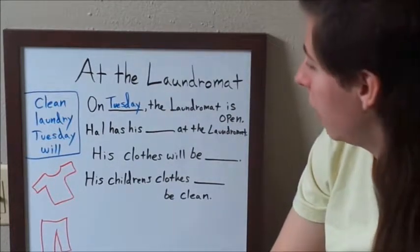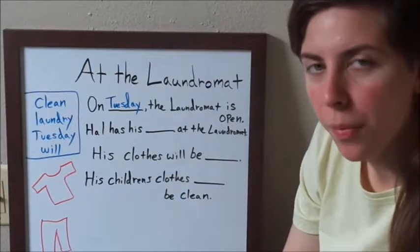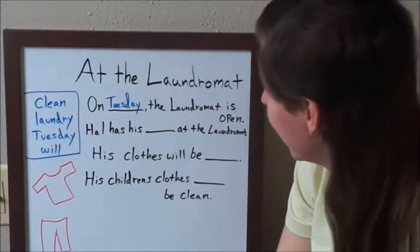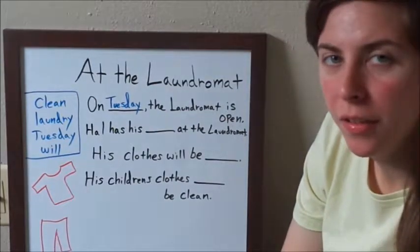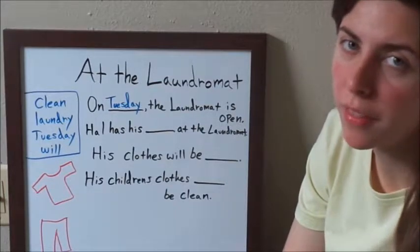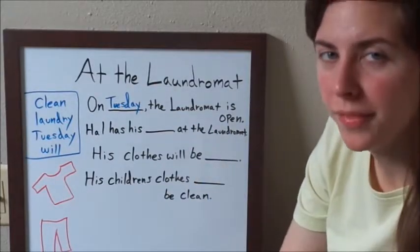Meaning, when something is open, that means you can go there and do what you need to do. Versus if something is closed, or a business is closed, then you can't go there or do anything there — unless it is open.